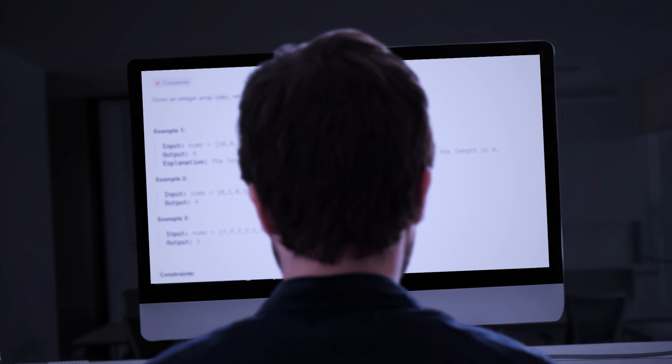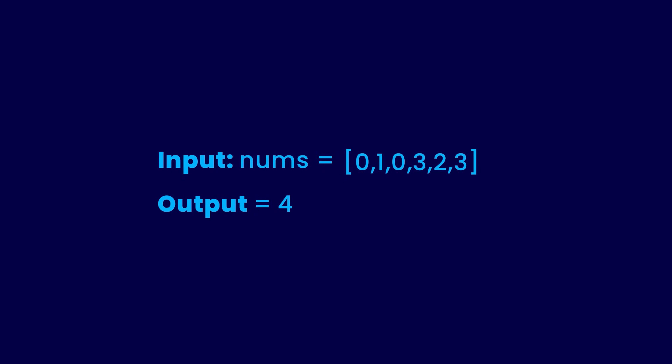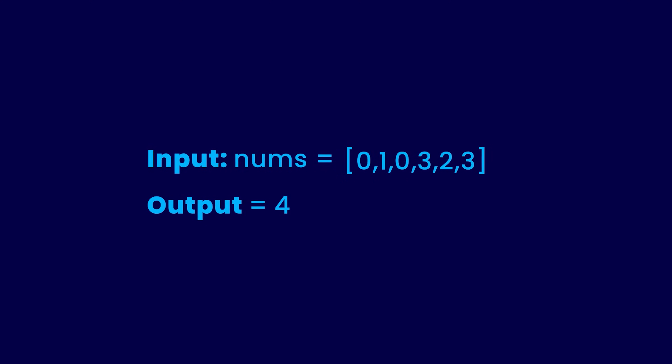If you understand the problem, let's discuss the assumption we need to make to solve it. The basic assumption you need to make when using dynamic programming is that you already know the answer — not the answer to the given problem, but some other problem that is similar to the given problem. Let me explain with the help of an example. Let's go back to the longest increasing sub-sequence problem.